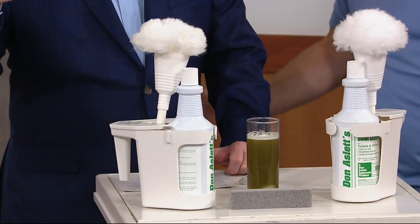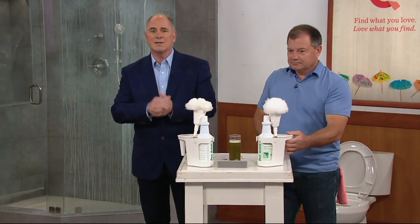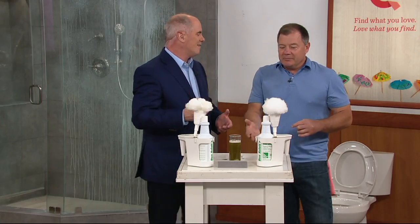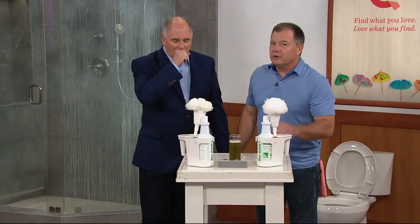The rocks are still dissolving, so it doesn't matter what kind of mineral you have in your toilet — this will take care of it because we clean in all 50 states. These are the exact same cleaning kits that Don Aslett's people have on their cleaning carts cleaning 80,000 toilets every night. If we could find a toilet cleaner that worked better than this, we'd bring it to QVC.